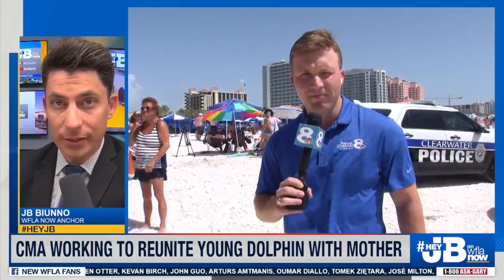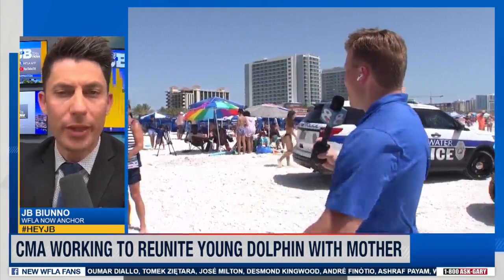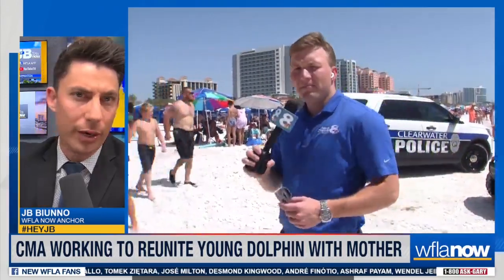Jack, I know you're going to be coming up in our newscast here on WFLA News Channel 8. Is there anything that you can see off to your right there as to whether or not they have loaded that dolphin up into a vehicle? Because they're probably going to take the dolphin to Clearwater Marine Aquarium, I would imagine, right?